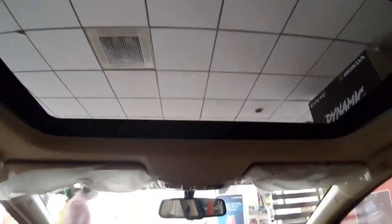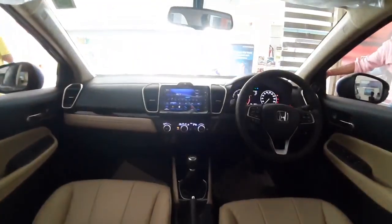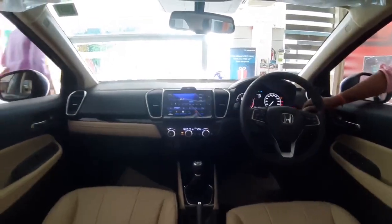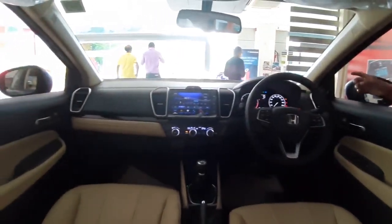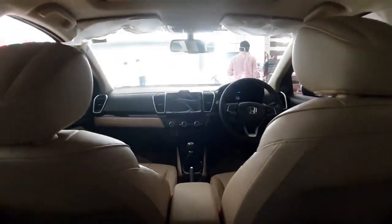The sunroof is quite controllable and easy to use. Talking about the verdict — it has been almost 22 years since the Honda City came to India and it has remained the segment king. The fifth generation Honda City is also great and the legacy continues — you should buy it.